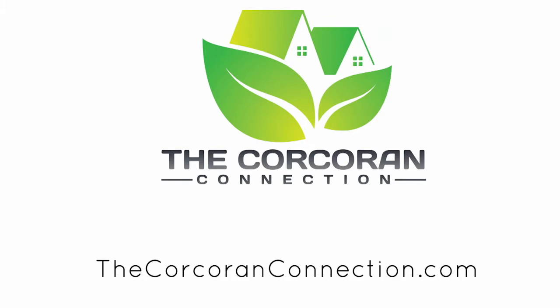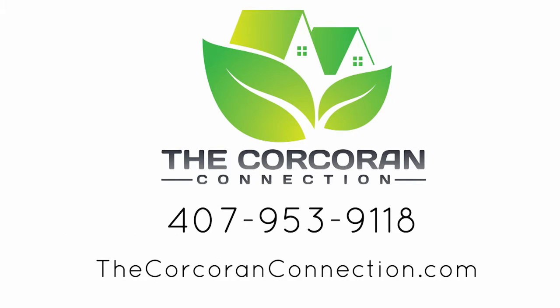Check us out at CorcoranConnection.com for all your real estate needs, from new home sales to resales and property management. We've got you covered.